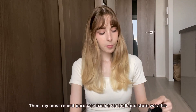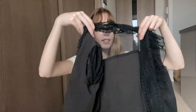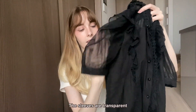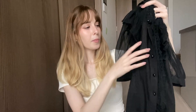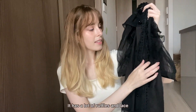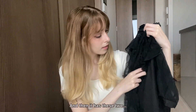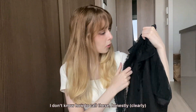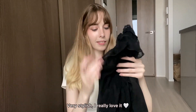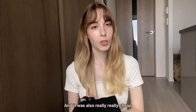One of my most recent purchases from a secondhand store is this blouse. It's short-sleeved with transparent sleeves and has a lot of ruffles and lace. It looks very elegant and has these two decorative details — I'm not sure what to call them — but it's very stylish. I really love it, and it was also really, really cheap.